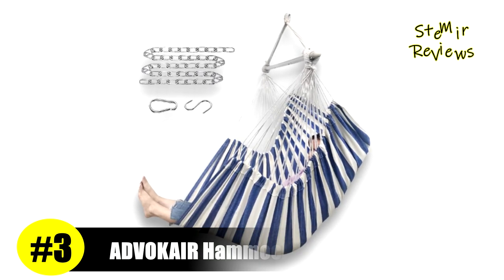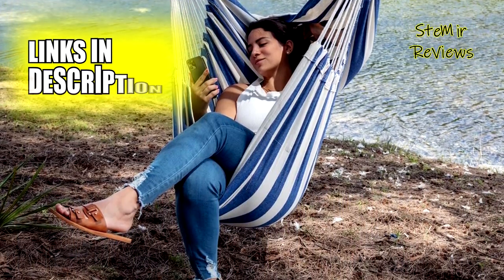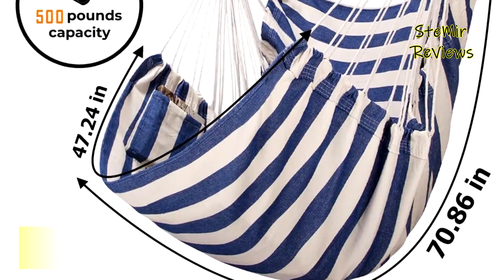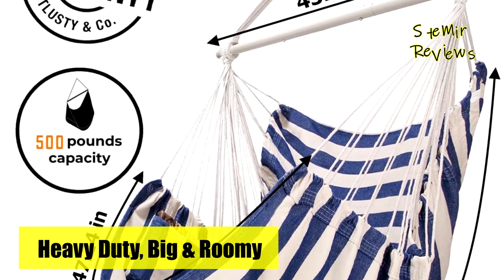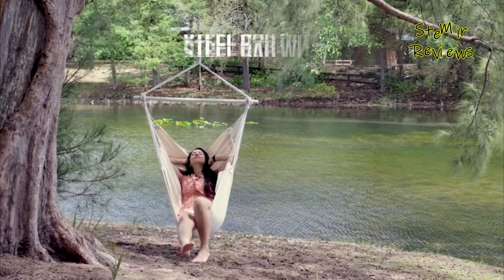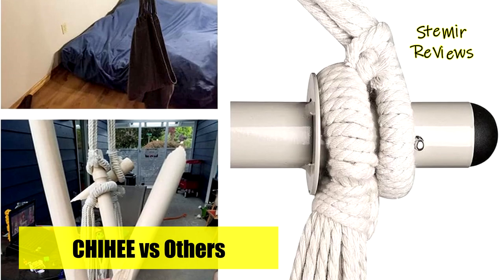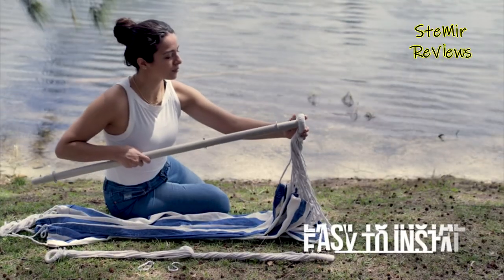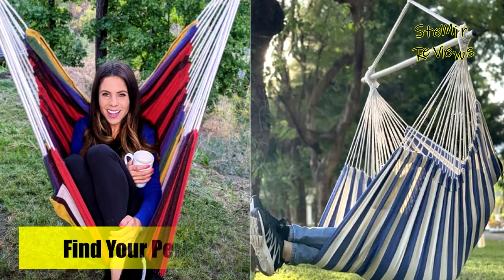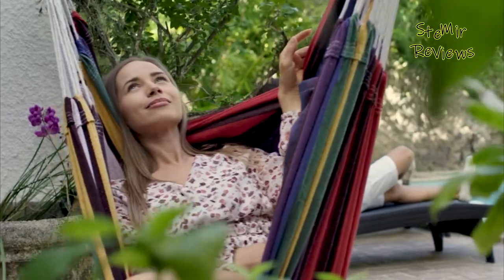Advocare has confidently secured its impressive third position on our list, boasting an exceptionally effective and unique hammock chair. While most hammock chairs cater to kids and small individuals, Advocare's hammock swing is specifically designed to accommodate adults and larger individuals. Its extended 43.3-inch spreader bar offers ample space, supporting an impressive weight capacity of up to 500 pounds — far superior to others that only manage 300 pounds. The sturdy heavy-duty steel spreader bar features two anti-slip metal grooves that prevent ropes from sliding to the sides, ensuring stability and eliminating the fear of sudden drops.